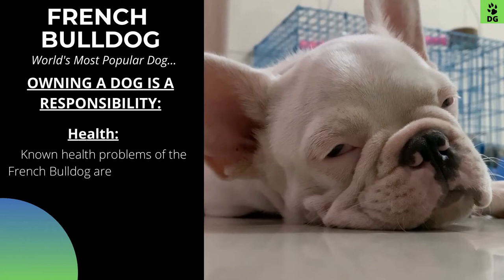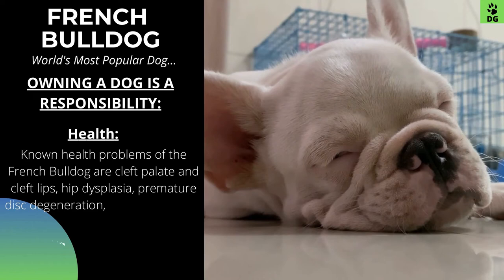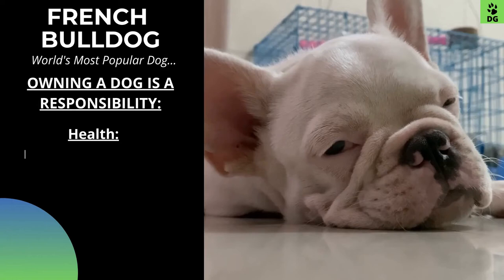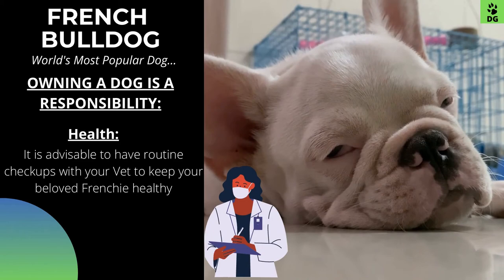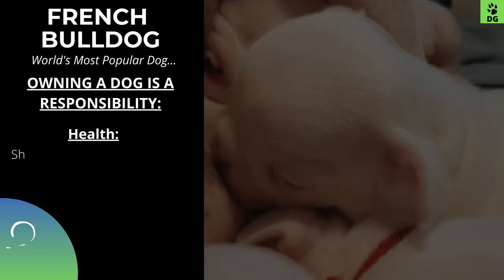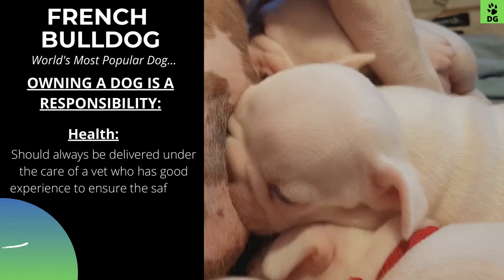Some of the known health problems of the French Bulldog include a cleft palate and cleft lips, hip dysplasia, premature disc degeneration, severe wheezing, and allergies. Some common health problems in these dogs are eye problems and difficulty breathing. It is advisable to have routine checkups with your vet to keep your beloved Frenchie healthy. When giving birth, almost 80% of puppies have to be delivered via caesarean section due to the larger size of their heads, and should always be delivered under the care of a vet with good experience to ensure the safety of both the mother and her puppies.